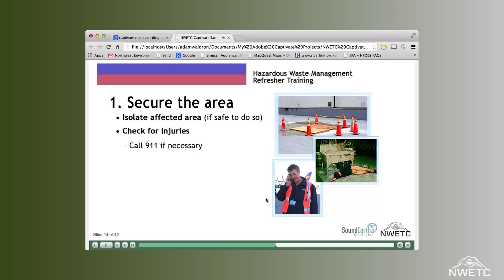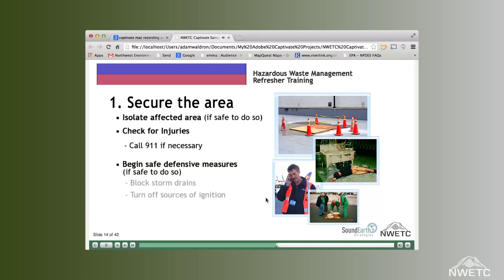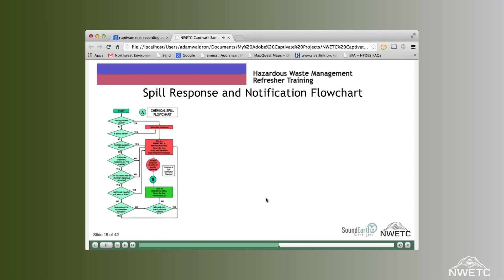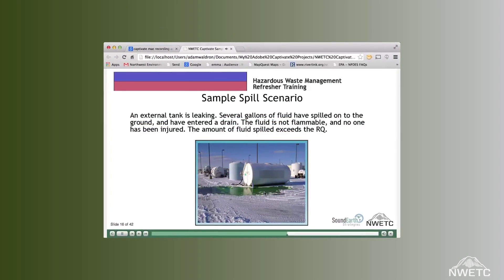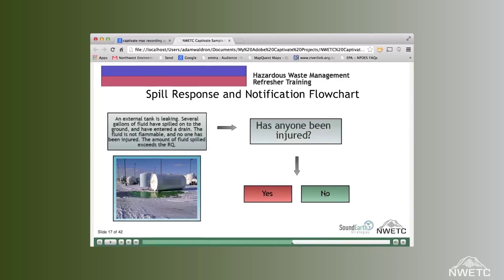For example, to illustrate the various steps in a flowchart, rather than simply showing a graphic, we insert an exercise where the user follows the path through the chart by answering questions that lead to the appropriate steps.